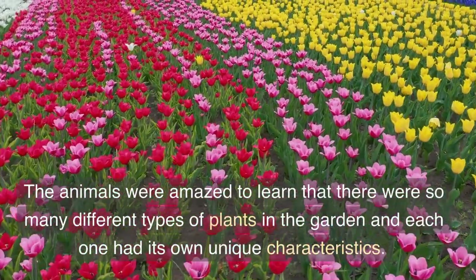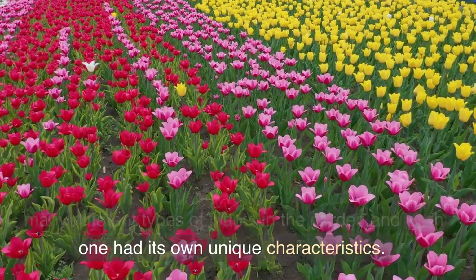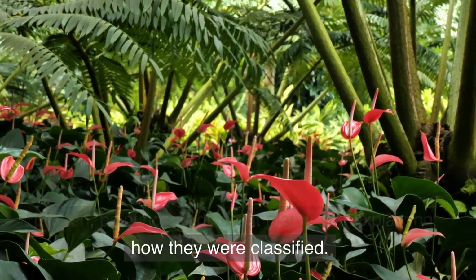The animals were amazed to learn that there were so many different types of plants in the garden and each one had its own unique characteristics. The sparrow then took the animals on a tour of the garden, pointing out different plants and explaining how they were classified.